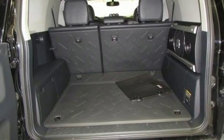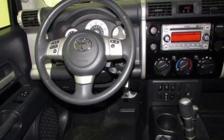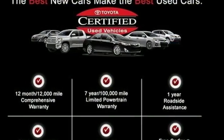It features a V6 engine, multiple airbags, a multi-function steering wheel, and skid plates. Top ratings and great resale value are just another reason to like this SUV.